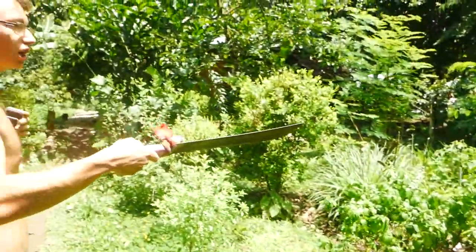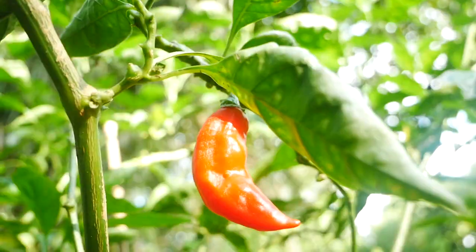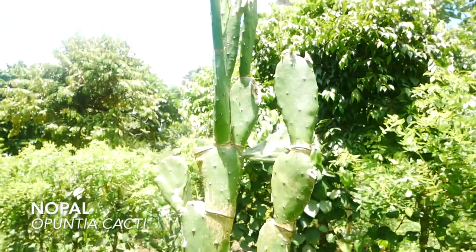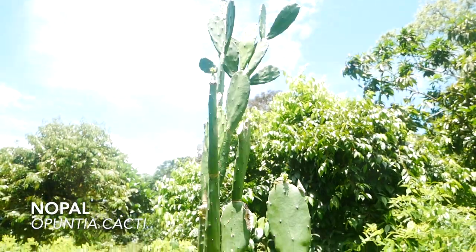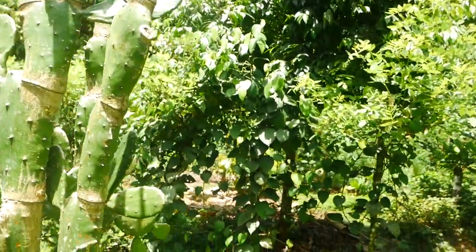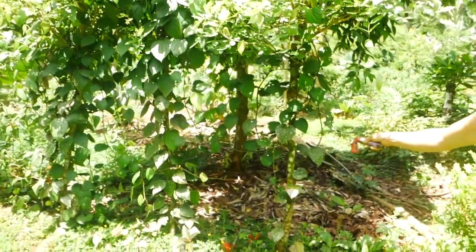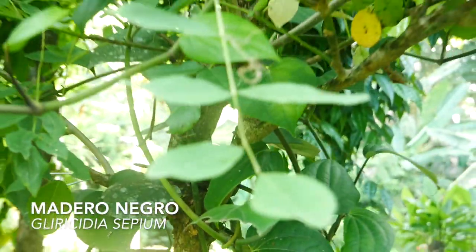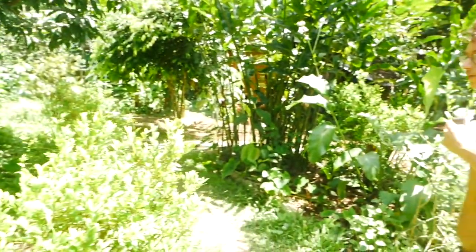We have perennial chilies and a nopal cactus, which grows in arid regions but seems to be doing fine here in this tropical climate. We have pepper vines right behind on this trellis made from a tree called madera negra — it's actually a living trellis. You can see the poles are shooting out new growth, so the wood doesn't rot because it's alive.